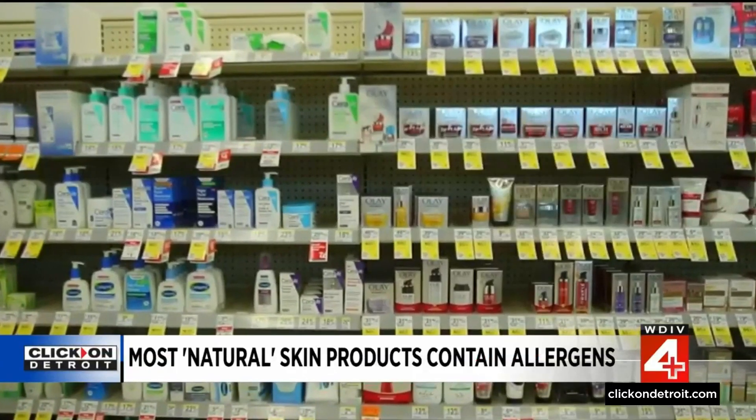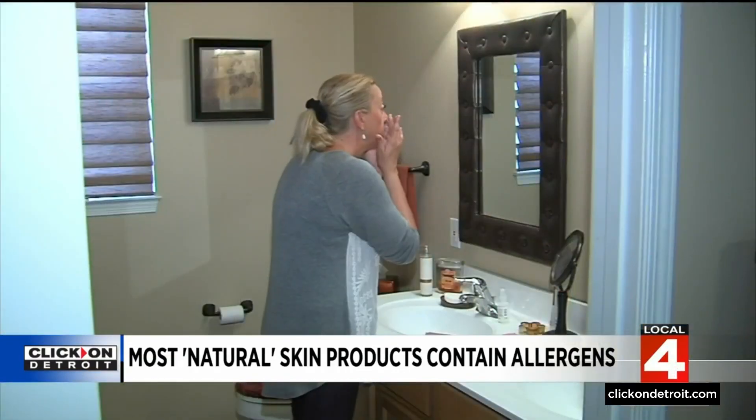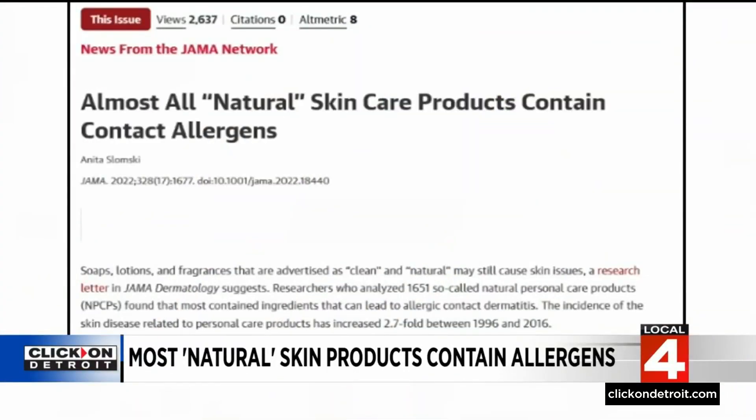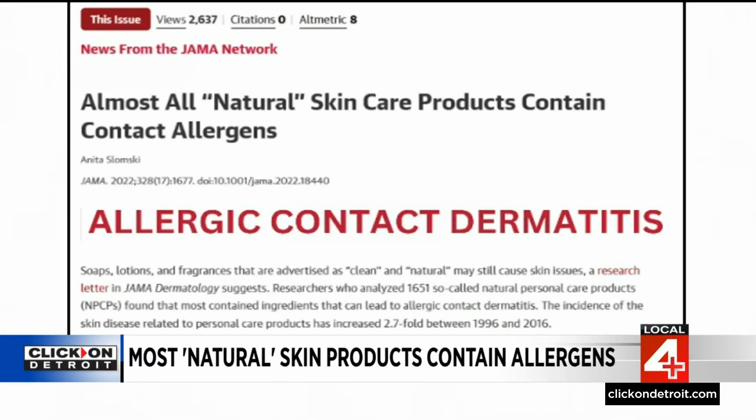There are seemingly endless choices when it comes to skin care products. Many people with sensitive skin choose products promoted as natural, but research suggests there's no guarantee they'll be problem-free. In a study published in the Journal of the American Medical Association, researchers analyzed more than 1,600 natural personal care products and discovered most of them contained ingredients that can cause a reaction called allergic contact dermatitis.